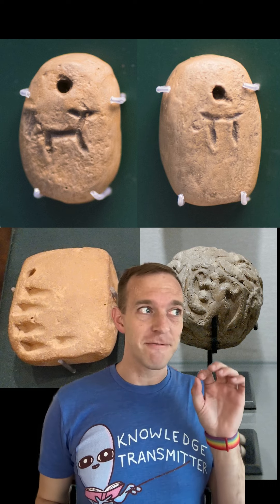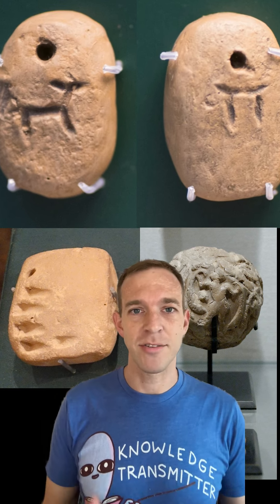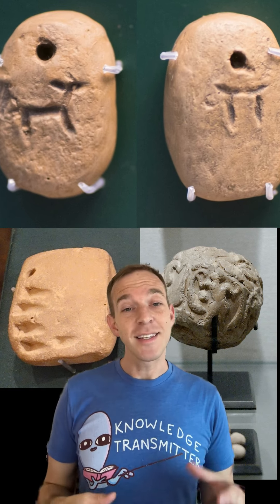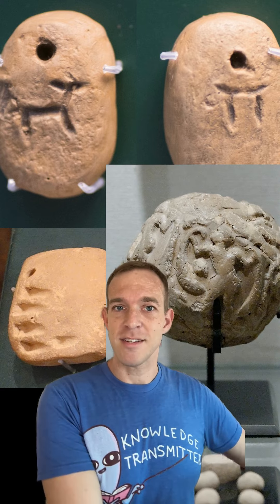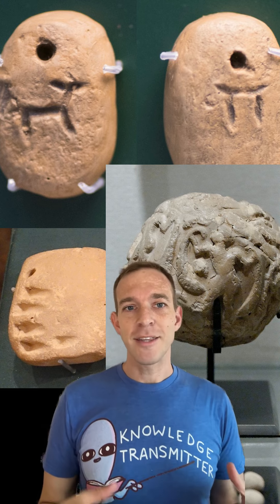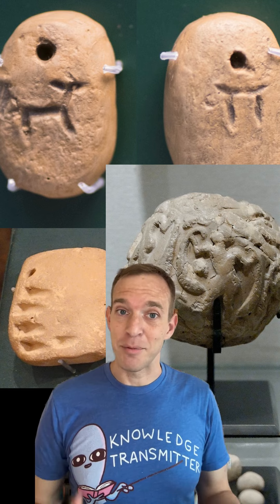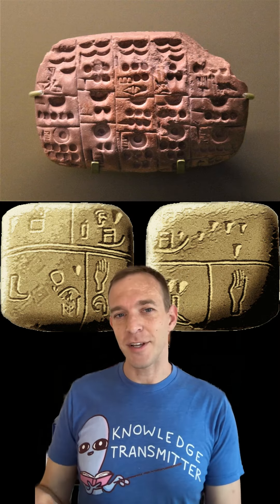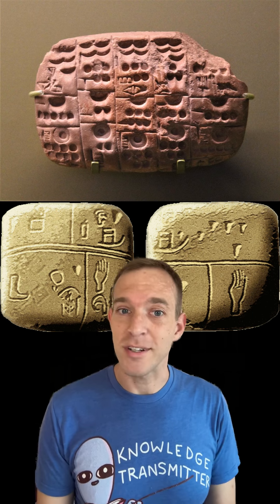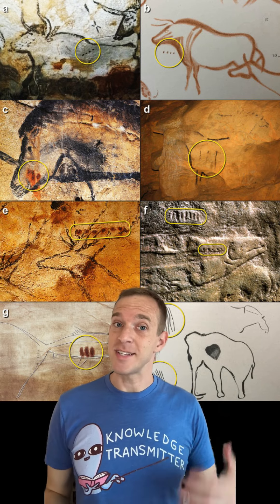But this type of record-keeping is very similar to how writing actually did arise in Mesopotamia. Merchants used small clay tokens to record the amounts of livestock or commodities, and then they sealed those tokens inside clay spheres. That way, when the goods arrived at their destination, the receiver could break open the sphere and see that they were getting the correct number of items. It was only later that those images of animals and things developed into a full-fledged writing system that represented the words for those animals and things.